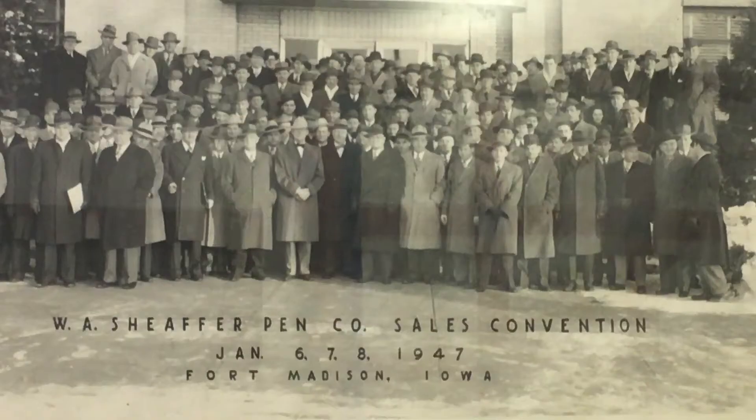Schaefer was like working for your family. It was a wonderful place to work. The pen plant closed for one main reason: declining demand.